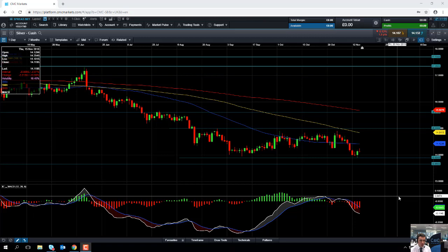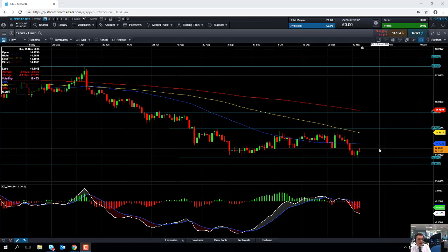Hello and welcome to the Chart of the Week video with me David Madden. Today's date is Thursday the 15th November 2018 and the time has just gone 12:05 GMT. This week's chart of the week is silver.